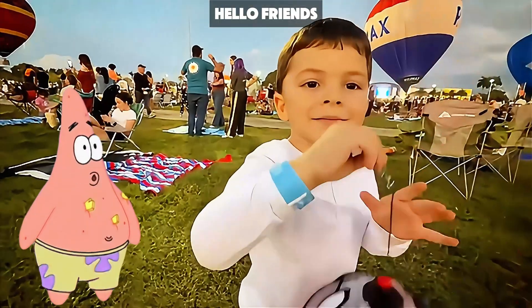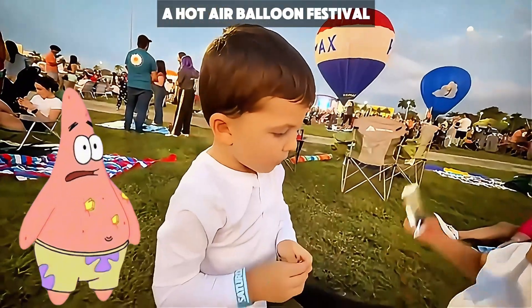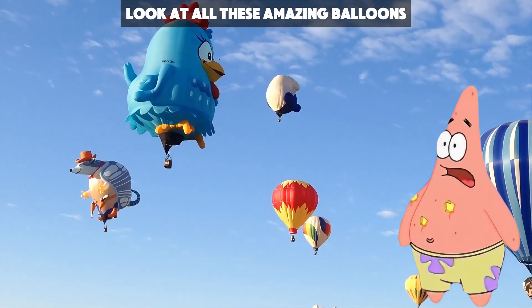Hello, friends. Today, Mini Mikey is visiting a magical place, a hot air balloon festival. Look at all these amazing balloons.